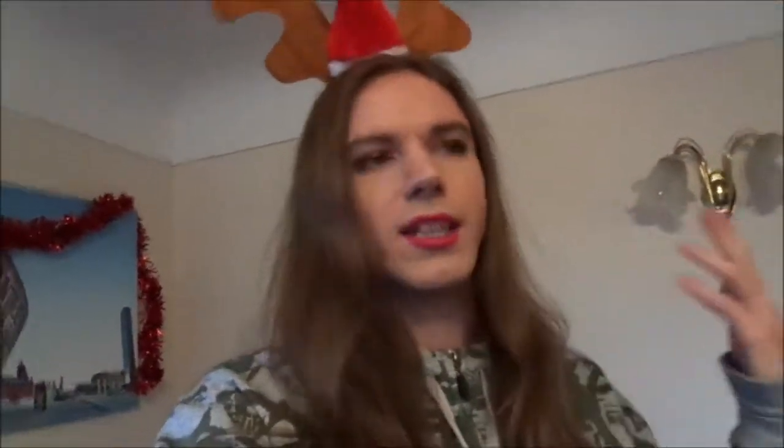Hey everyone, welcome to Vlogmas Day 1. For those who don't know, Vlogmas is basically vlogging throughout the month of December. Usually most people do it from the 1st to the 24th, or they might include Christmas Day. Some people do it all the way up to New Year's. I haven't quite decided exactly how many days I'm going to do, but I'm at least going to include Christmas Day.